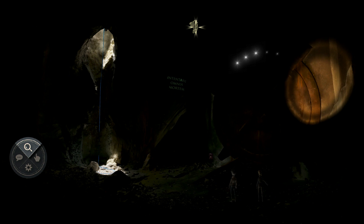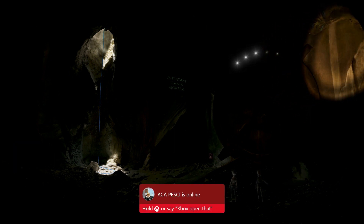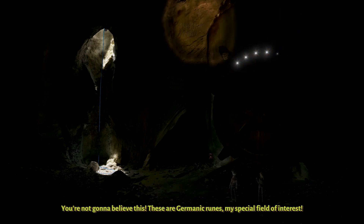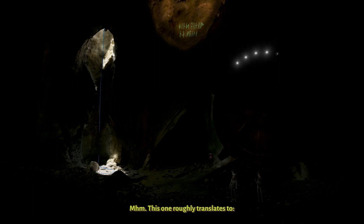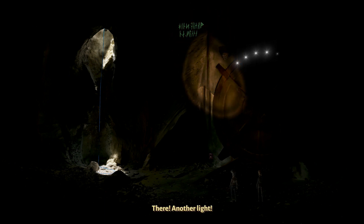Could you point the light in this direction? What's that over there? You're not gonna believe this. These are Germanic runes, my special field of interest. This one roughly translates to: Be gone, stranger. For all you may find here is certain death. There — another light.